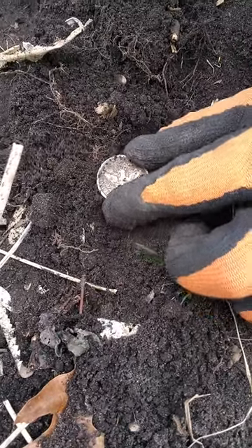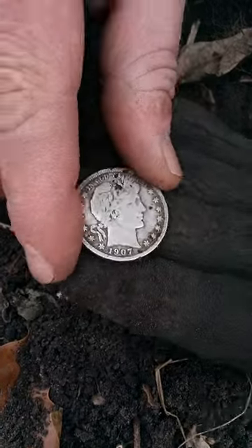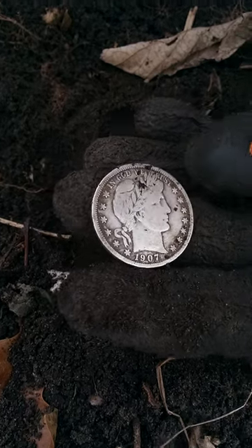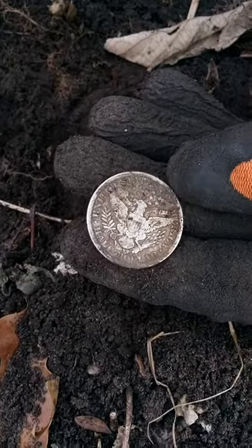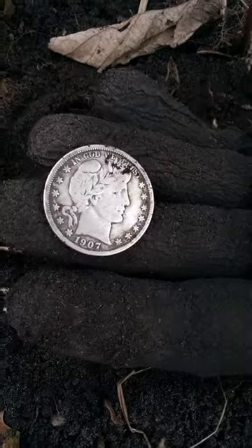And then when I turned it over, this happened. Look at that. This is a 1907 silver dollar Barber. That is beautiful. Usually metal detecting is a complete waste of time — worse than YouTube shorts. But this was an amazing find. Awesome.